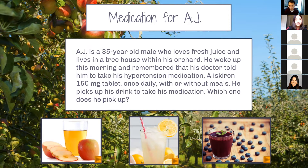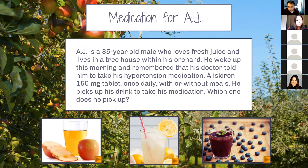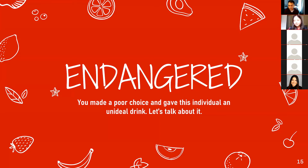It looks like everyone wants blueberry, and blueberry is safe — great job everyone. You didn't hurt AJ. He can live in his orchard in peace. Now we can talk about which one would be the dangerous one. It looks like the majority says apple, and you are right — apple endangered our patient.